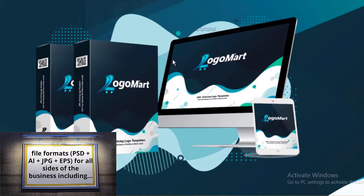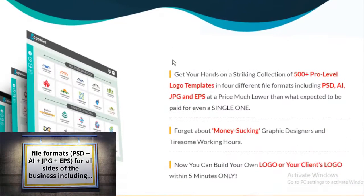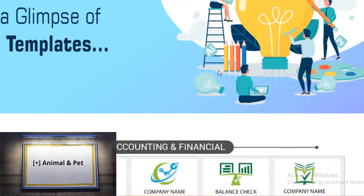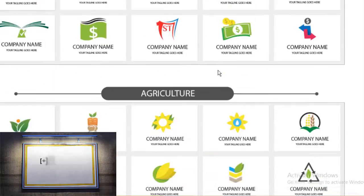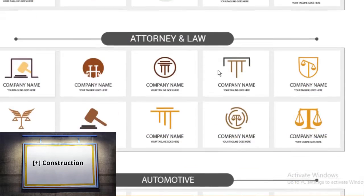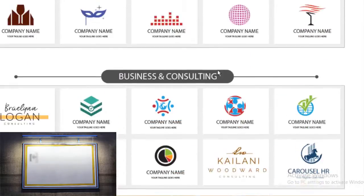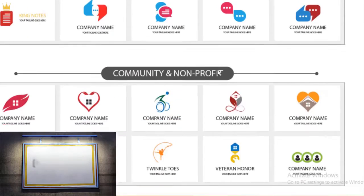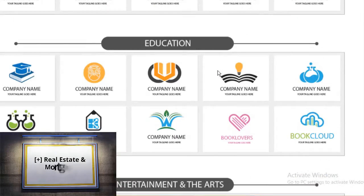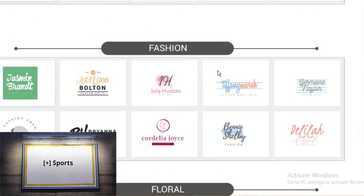Logo Mart covers all sides of business including accounting and financial, animal and pet, art and design, business and consulting, child care, construction, dating, entertainment and the arts, food and drink, landscaping, real estate and mortgage, sports, and so many more.